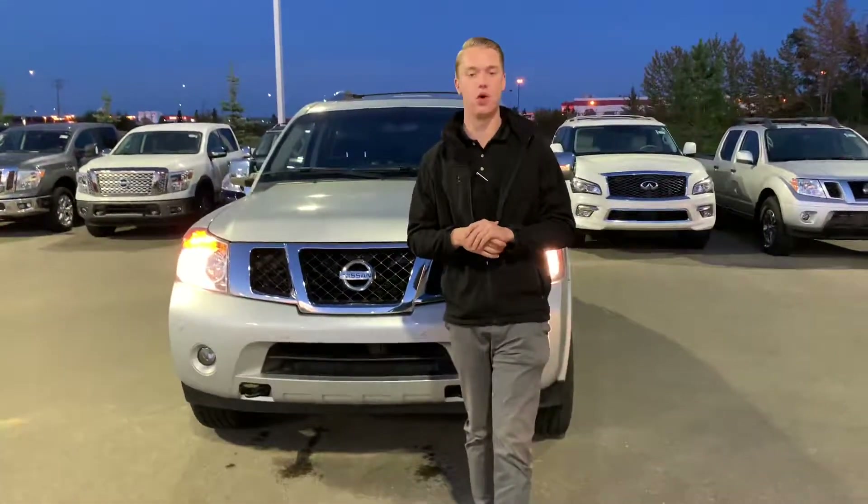Hey Paul, it's Quinton down here from LA Nissan. Now we just spoke on the phone. Behind me is that 2013 Nissan Armada Platinum.